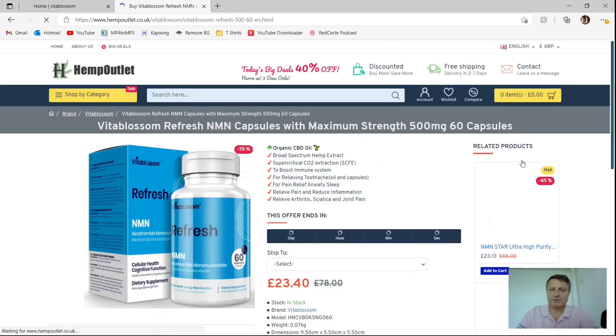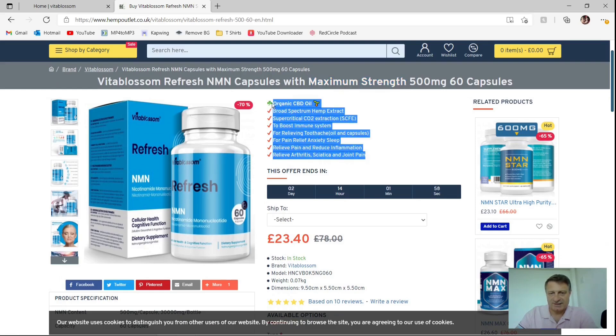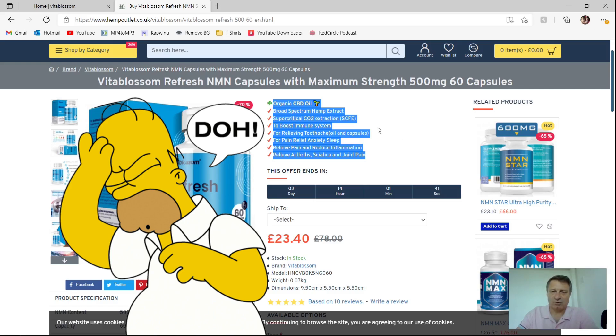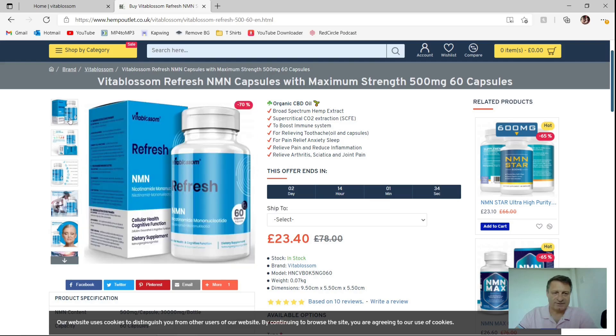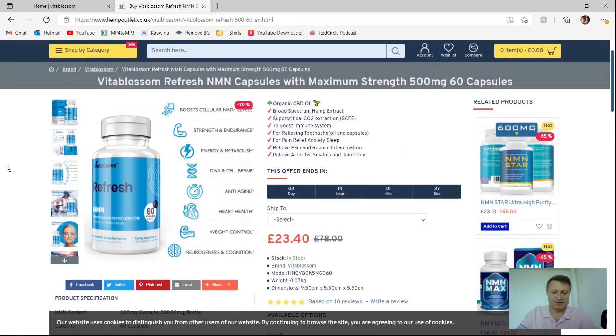So let's take a look at their product. You can see in the header it talks about maximum strength 500 milligram capsules. All we're really concerned about is the purity level, so let's hope their certificate of analysis shows that the purity level is high. If you look at the text next to the Refresh NMN, it's all about CBD oil, boosting the immune system, high-spectrum hemp extract — good for relieving toothache, pain relief, anxiety and sleep. That's concerning — they've got the wrong copy text next to the product. Also, you can't see the back of the bottle in any of the pictures, so you don't know what other elements are in there or whether there are any fillers.